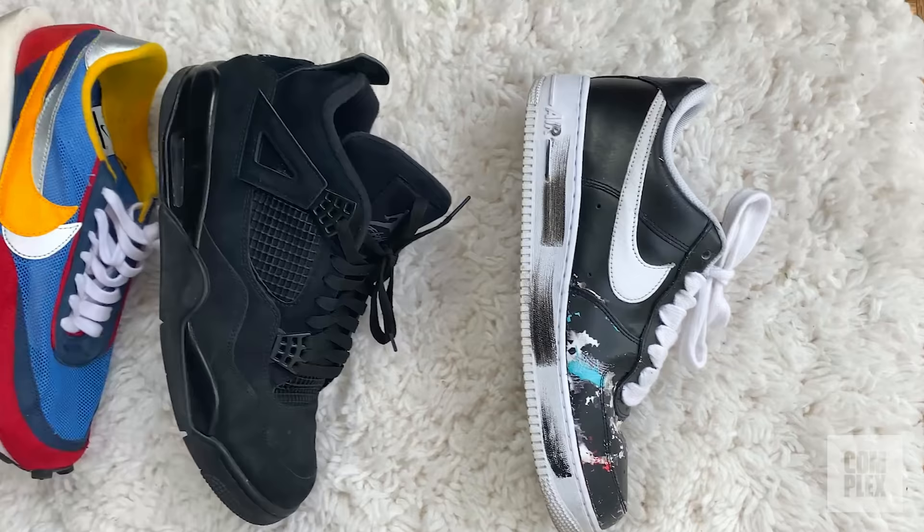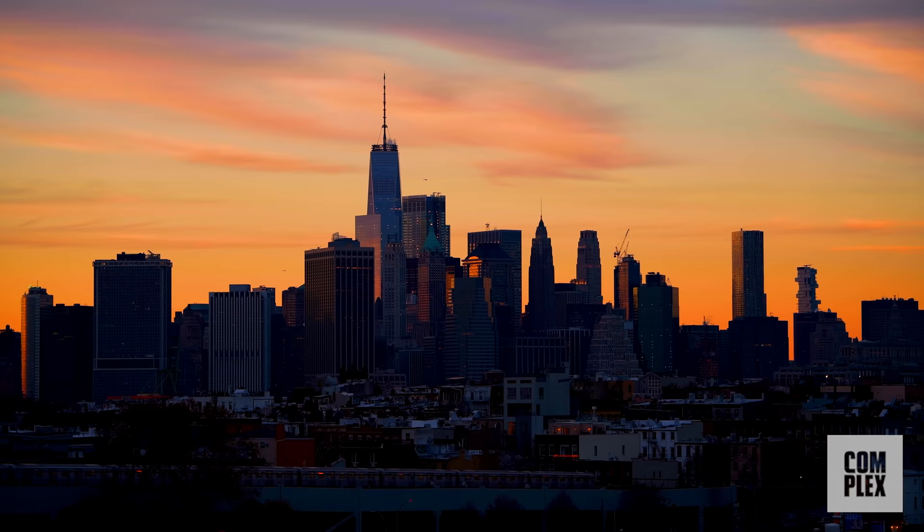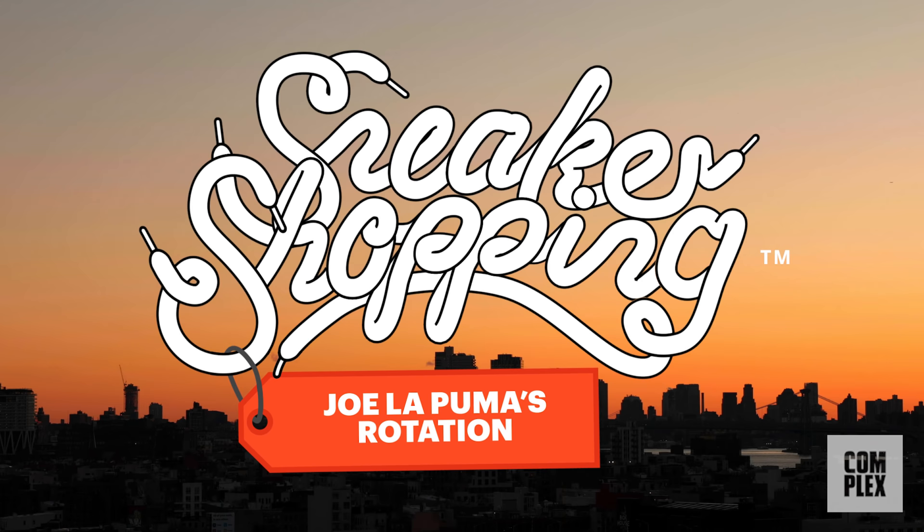What's up everybody, it's Joe from Complex. We're back with another sneaker rotation video. A few months ago I showed you a group of five or six sneakers that were in my rotation, and now there's a whole different lineup, so let's go through them right now.